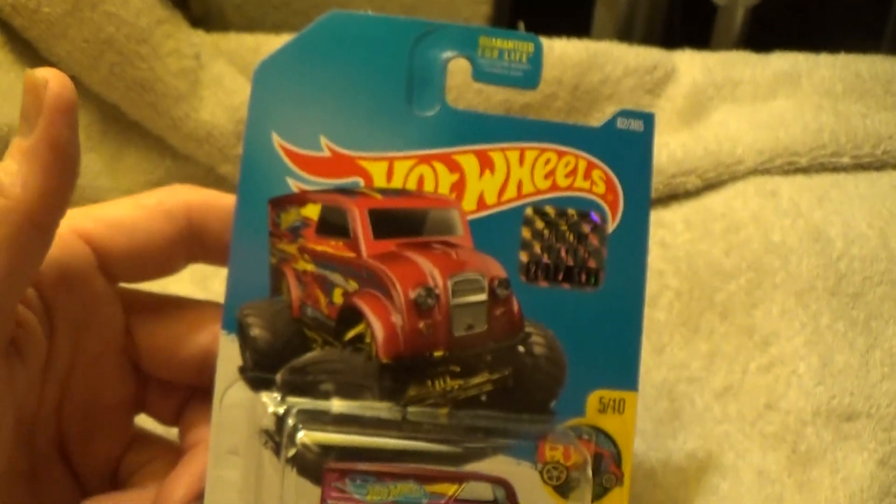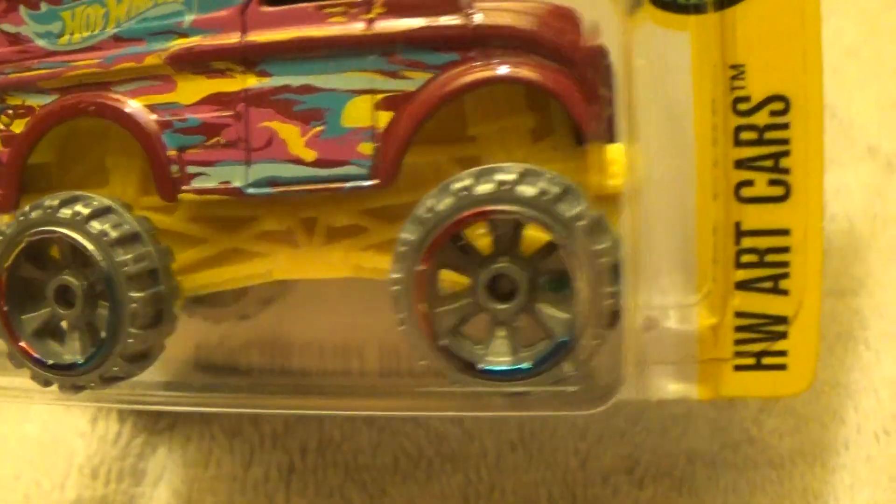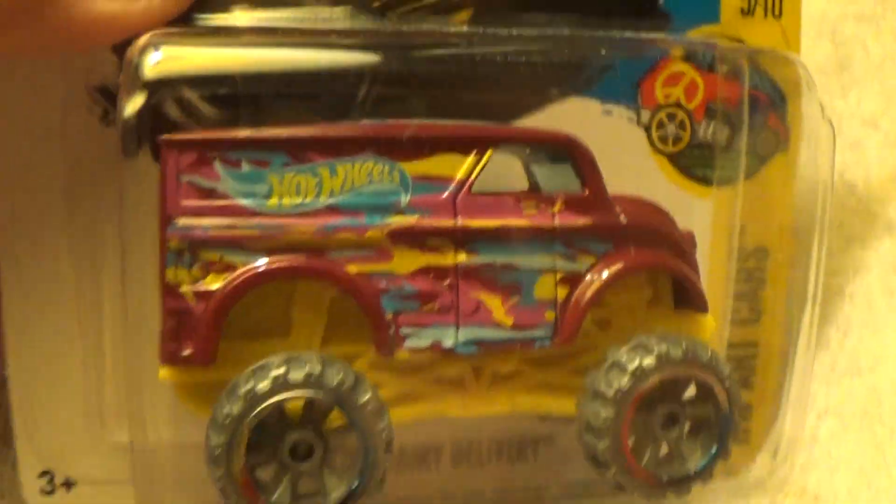And there it is — those big, blossoming, sort of big wheels. Hot wheels, of course. What else would it be but a fine, clean Hot Wheels?